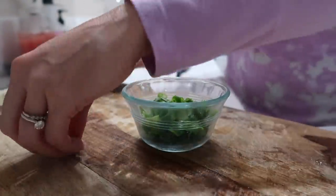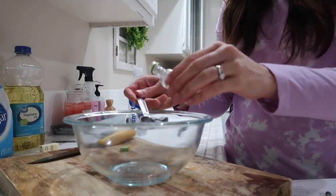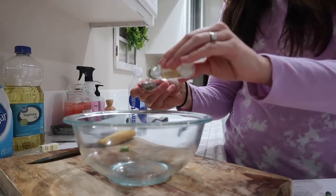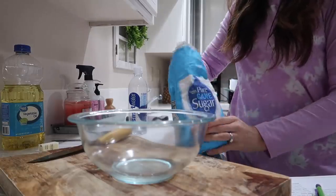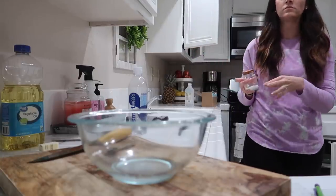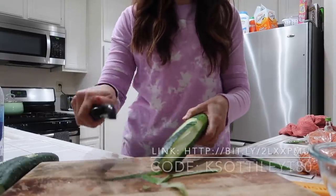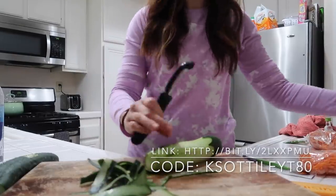I like it because I can always change the day that my delivery comes, or I can even pause it for a certain number of weeks at a time if we've got different things going on — like this summer if we'll be going on vacation. HelloFresh is giving my viewers a special deal where you will receive $80 off your first month if you use my code KSATILLYT80, or you can click the link in my description box.